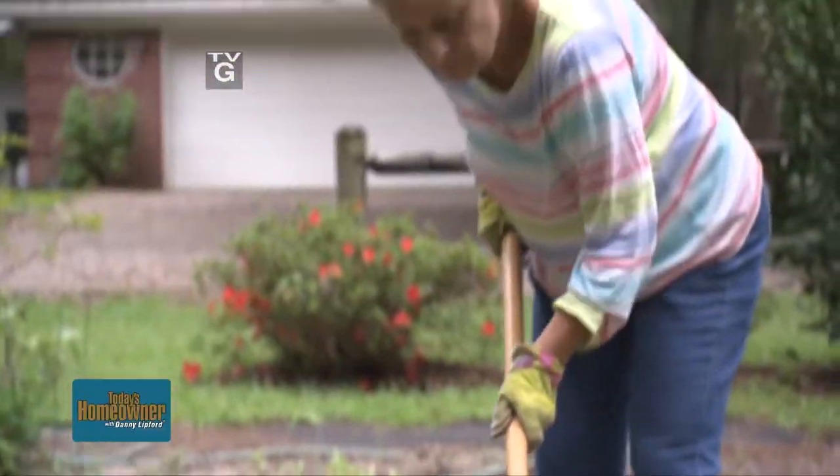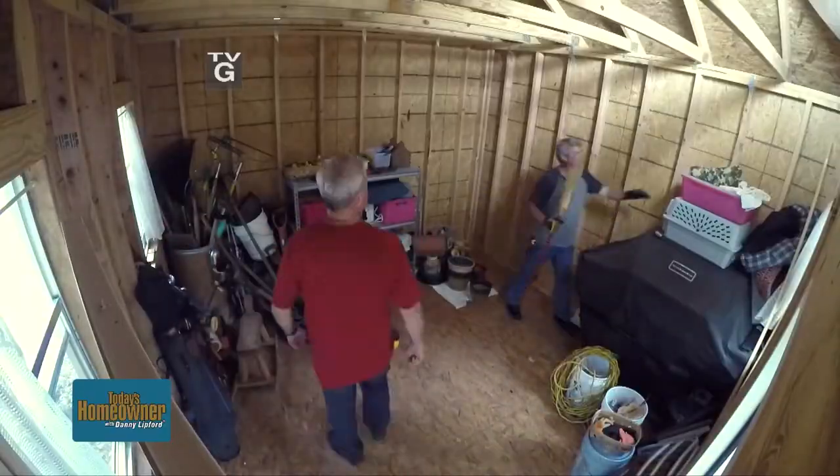This week on Today's Homeowner, we're helping a family give mom a shed surprise. This is way more than I ever expected — like a few shelves or something in the wall — but this is great.